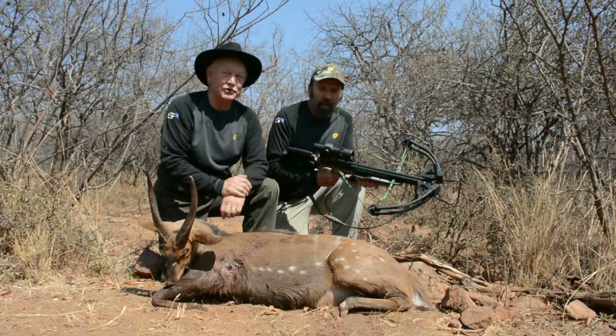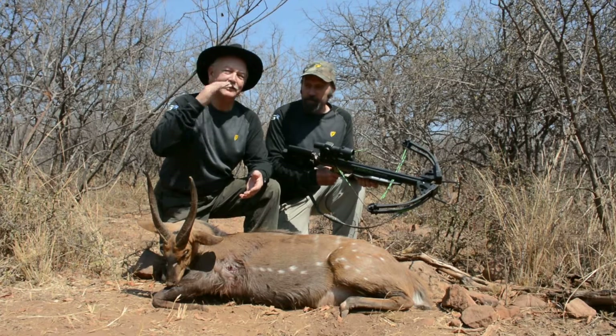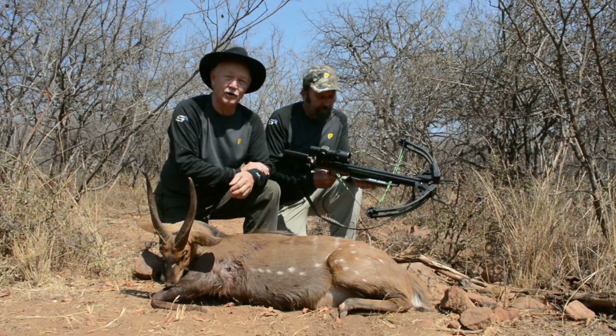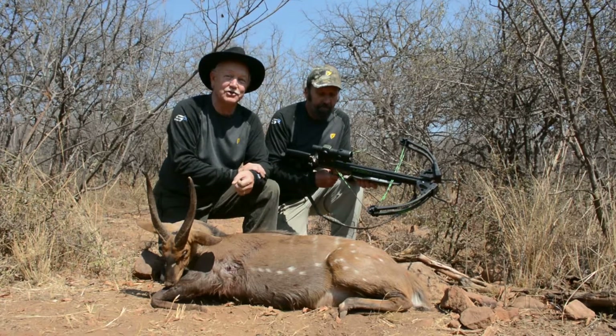The AimPoint sight is really super because you just have a single dot — you don't have to worry about calculating ranges. From 15 to 25 yards it's on; you just point and shoot.